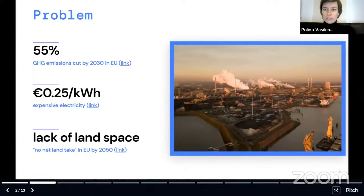With our solution, we want to solve three problems. First one, we need to cut greenhouse gas emissions in Europe and in the world as fast as we can. The cost of electricity is very high in many locations, and there's a lack of land space. By 2050 in Europe, we cannot take any land for energy generation anymore.